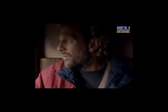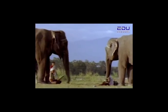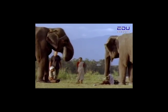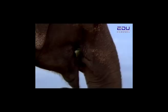A writer from England named Mark Shend has come to India to learn about Parvati and her elephants so that he can tell their story. He will join Parvati and her elephants in their camp and on their yearly journey east. Parvati is a mahout, or elephant handler. She is the only female mahout, for it is traditionally a male job.